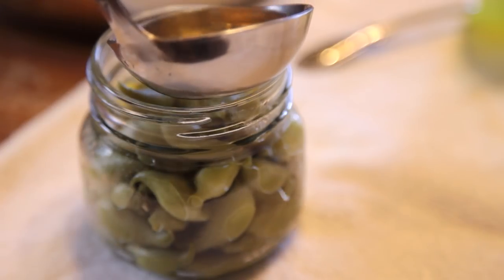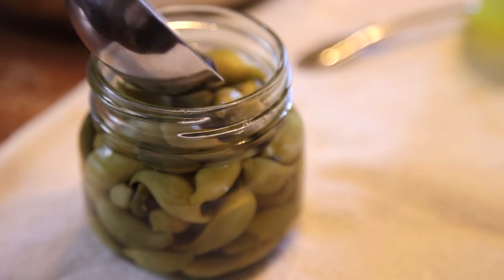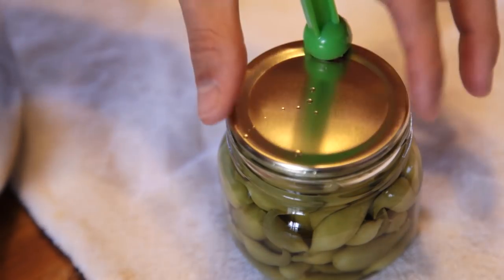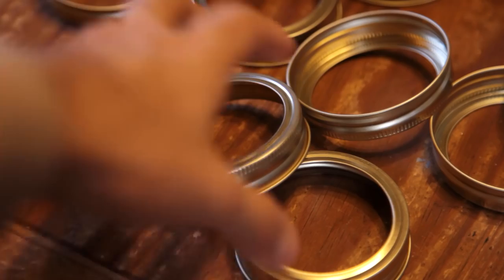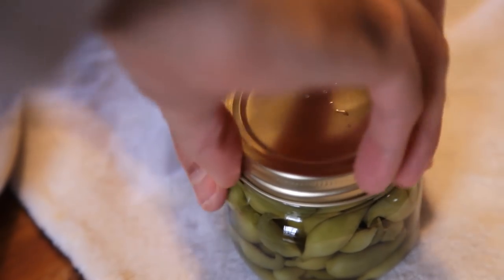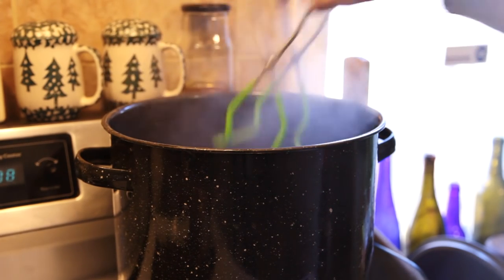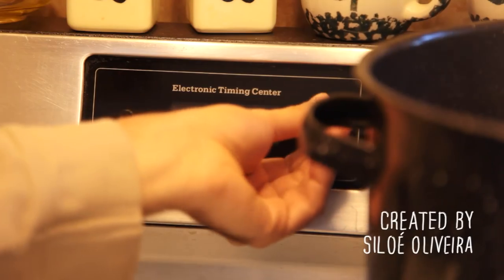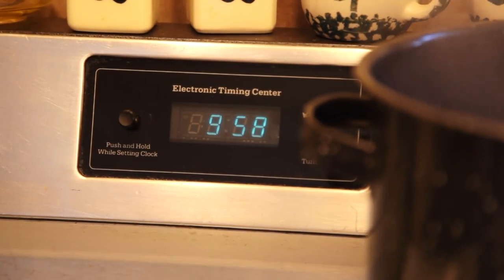Top off the jars with the brine, leaving about half an inch free. Grab your single-use lids with a magnet tool from a hot water bath that is not boiling, and carefully place them over the lips of the jars. Use a ring to tighten the lid, but don't over-tighten. Process the jars in boiling water for 10 minutes with at least 2 inches of water over the lids. Time will vary according to your altitude and the size of your jars, so refer to a good canning guide. After 10 minutes, take them out and let them rest and cool for 6 to 8 hours. Check the lids for proper seal, and you can start enjoying your chocha pickles after a few weeks, for months to come.